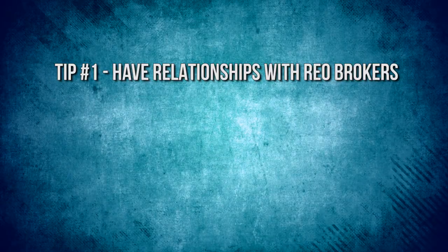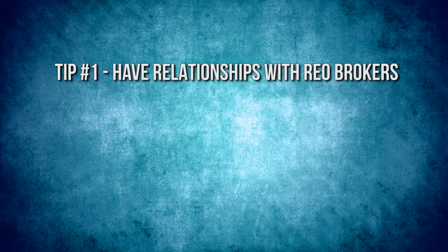Let's talk about the four tips you can utilize to get good deals from bank owned properties. First of all, it's having relationships with REO brokers. I was actually in Florida when I got a call from my broker on this property — I'm a thousand miles away. She told me this is a great deal, it's got to be in today, put this offer in.